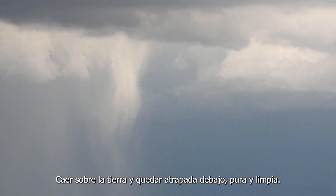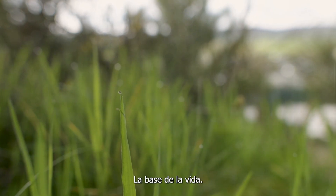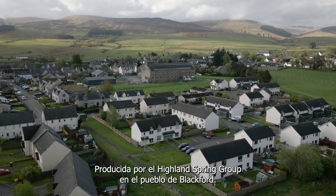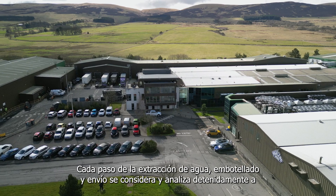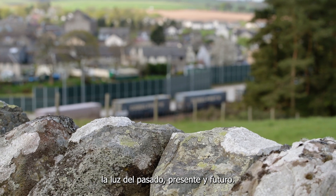Falling upon the earth and caught underneath, pure and clean. Spring water, the stuff of life. Brought forth by the Highland Spring Group in the village of Blackford. Every step of the water extraction, bottling and shipping is carefully considered and analysed in light of the past, the present and the future.